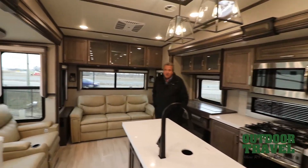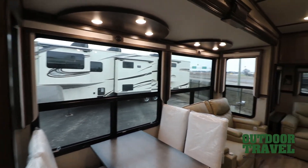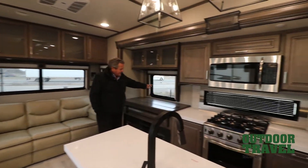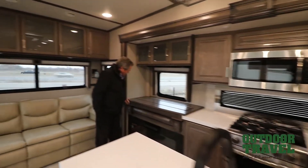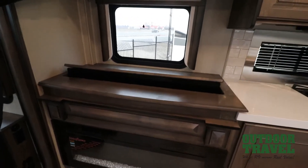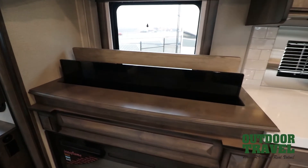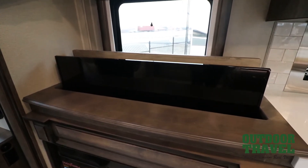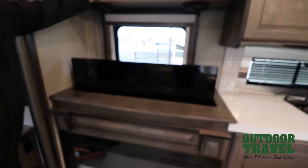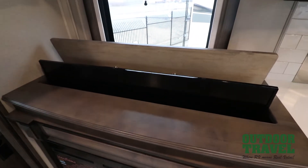So you walk into this coach and look at the airiness of it. There's a window almost everywhere you can look — the view is fantastic. It doesn't matter if you've got a lake site or other sites, you've got windows on every side. Your TV comes right up in here, so if you want the TV up for the night, you watch it, and when you want to put it away, you push it up and it's gone.